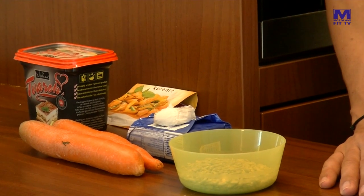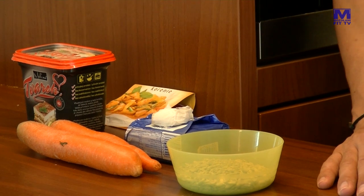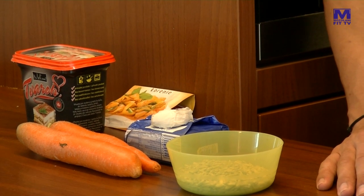Takže ideme na ďalšiu pomazánku. Cottage máme za sebou a teraz si spravíme jednu, zase orientálnu pomazánku, ktorá bude obsahovať kari, slnečnicové semienka, cesnak, tvaroh a mrkvu. Veľmi jednoduchá, žiadne zložité recepty a veľmi rýchlo je hotová.